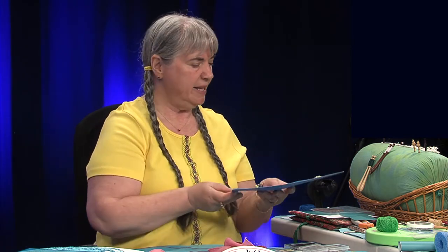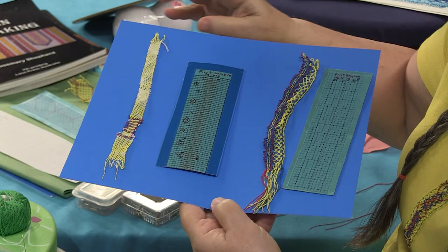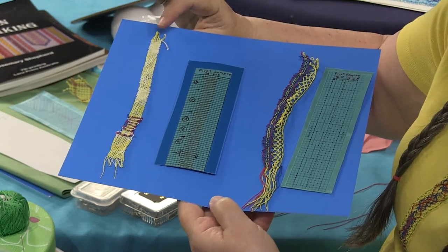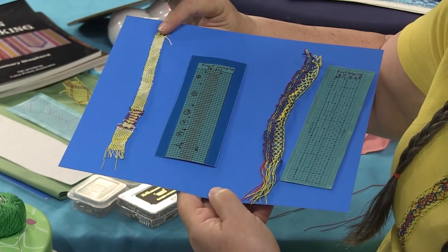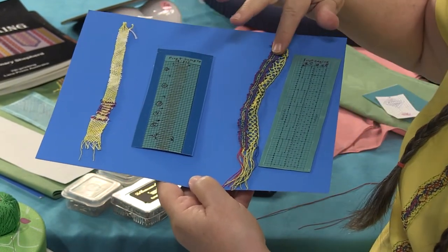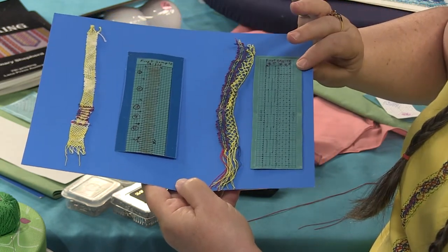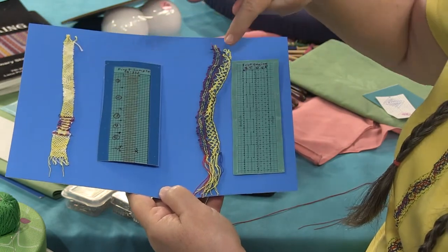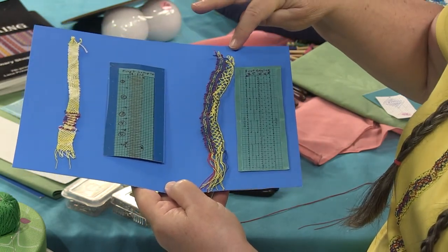So we're going to do a little show and tell today. I've got here my very first bobbin lace braids. This one is the first sample, and what you learn is the different ground stitches. And then this one here is the very first edging — one of the first braids connected to one of the first ground stitches.